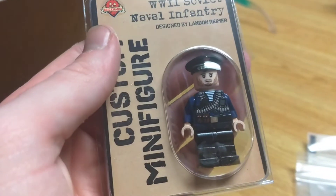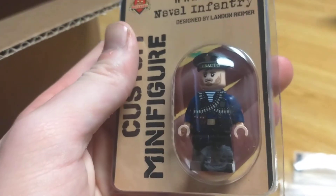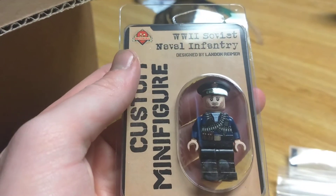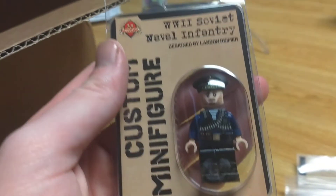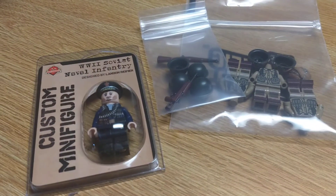I'm going to do a comparison video whenever I actually get a head for the other guy that I got from the minifig coat. So I hope you guys enjoyed this haul — see you guys in the next one.